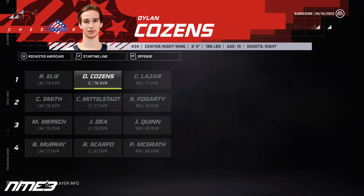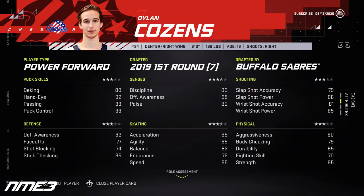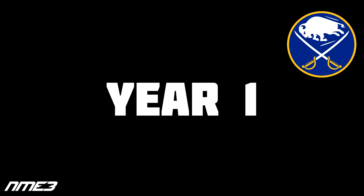So Cousins and Quinn are both starting off in the AHL with the Rochester Americans. Dylan Cousins is starting on the first line at center at 78 overall with medium elite potential — key stats include 85 speed, 85 offensive awareness, and 83 passing. Jack Quinn is starting on the third line at right wing at 69 overall with medium top-6 potential, featuring 90 discipline, 84 speed, and 83 shooting power.